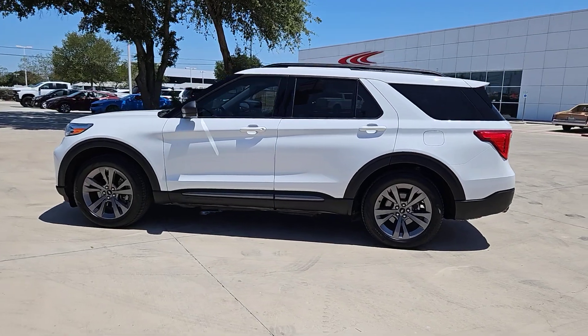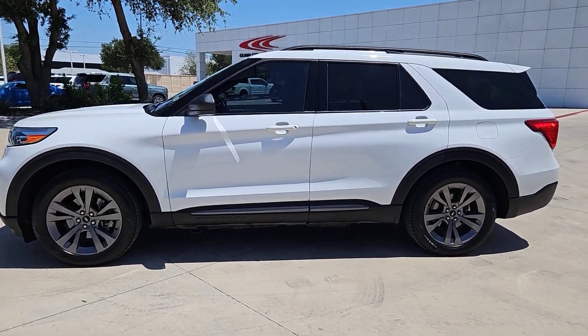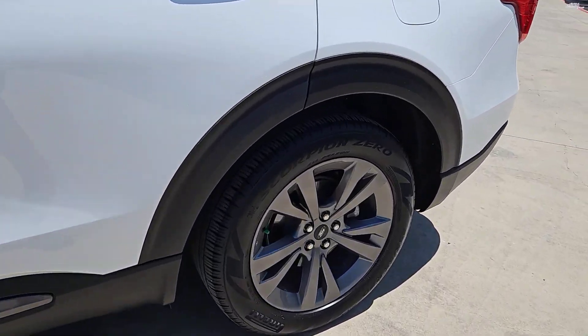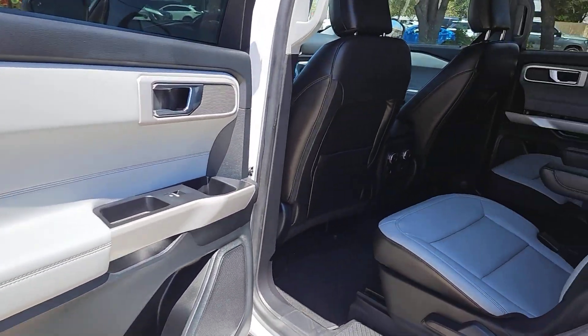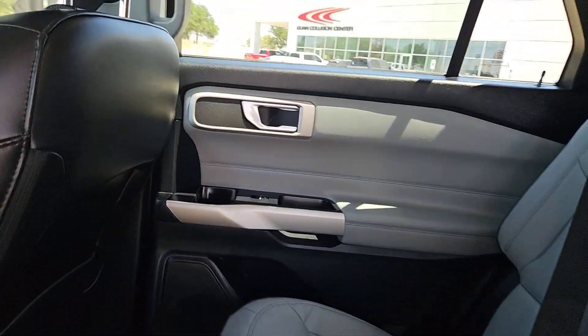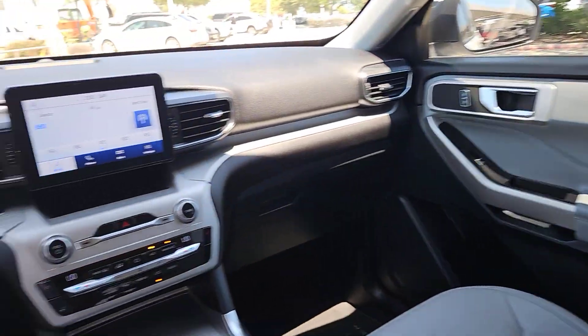Behind its commanding stance, you'll find a refined, comfortable driving experience, available options that let you customize technology and capabilities, and rugged mid-size SUV versatility. These are just some of the great options this vehicle comes with.